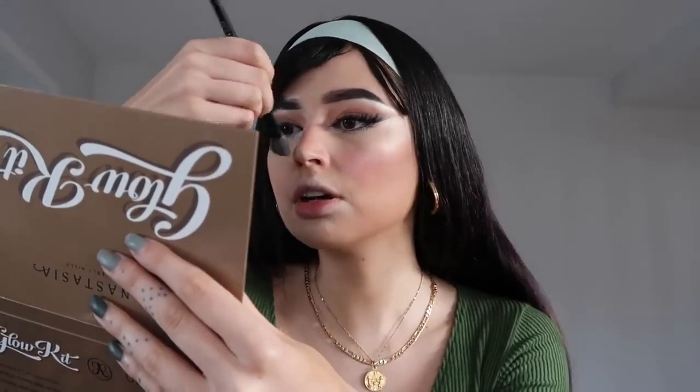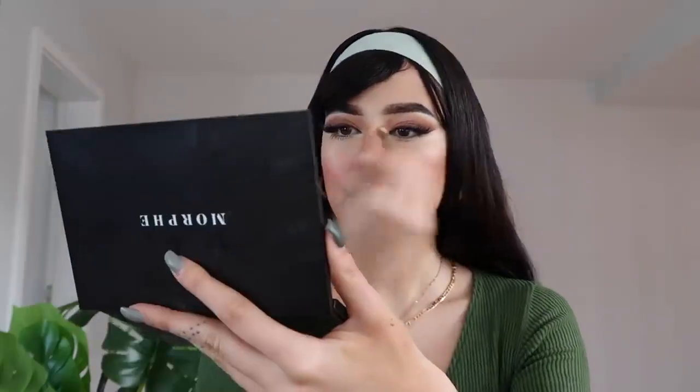To finish the cheek sculpture, adding highlighter — the Anastasia Beverly Hills Glow Kit in 'Sunray' shade — all over the area left without bronzer to create that beautiful snatched shape. You can even add it to the corners of the mouth, the top of the lip to make lips look bigger, the tip of the nose to lift it, and between the eyes. Both cheeks are snatched. For nose contour, using the same contour shade along the sides and bottom to create a fake nose job effect.